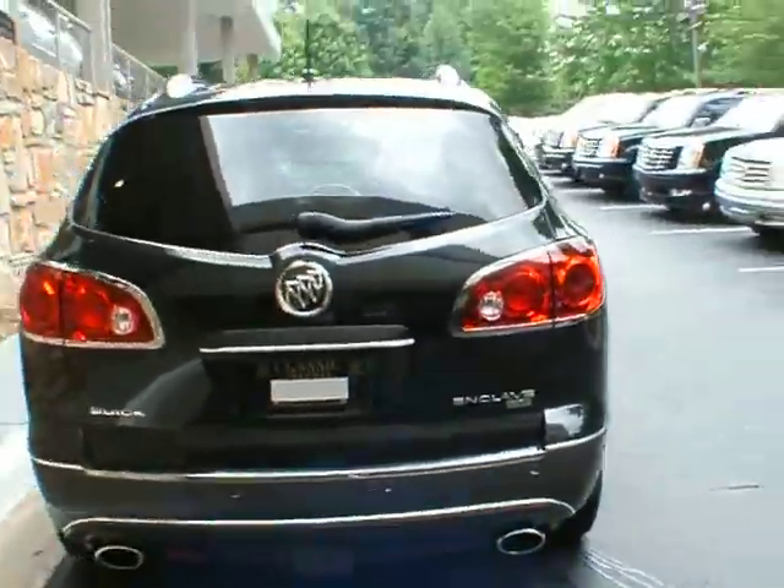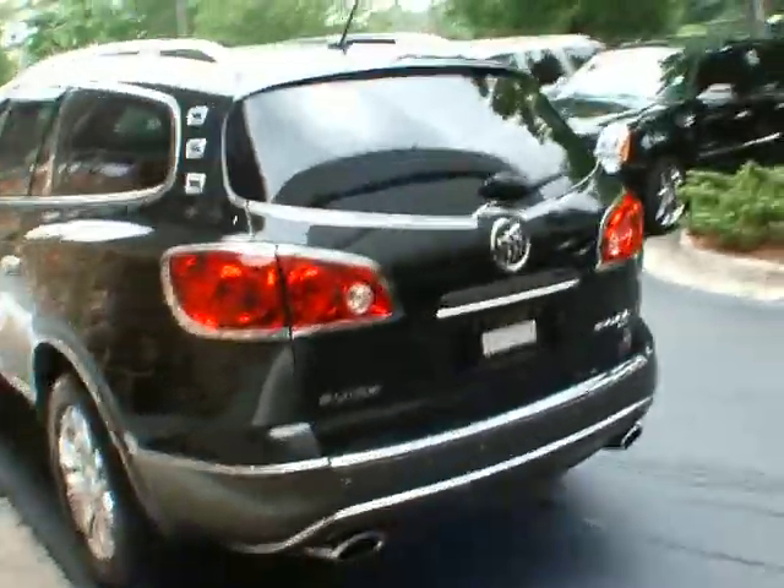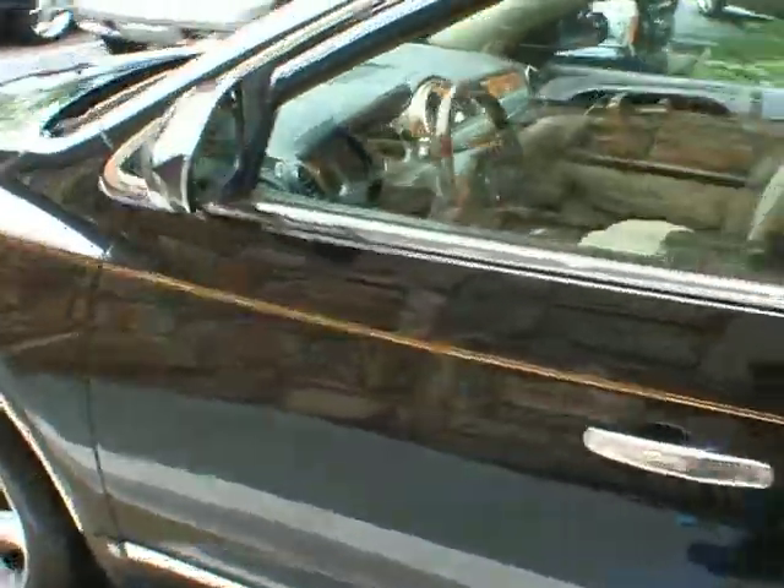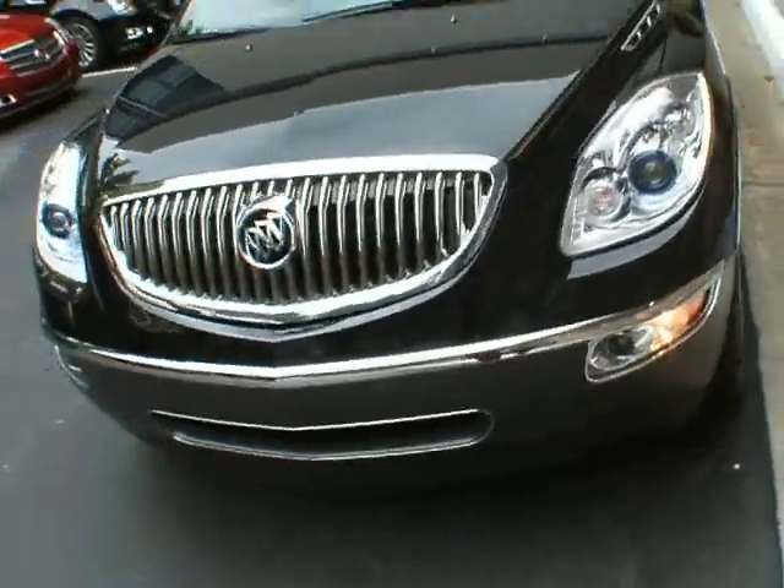It's very nicely equipped. It's got the backup sensors you see there, chrome wheels, dual sunroof, navigation system, backup camera. It's a very nicely equipped vehicle.